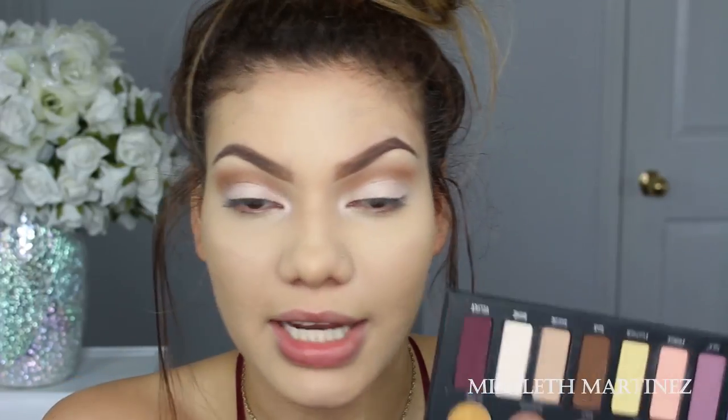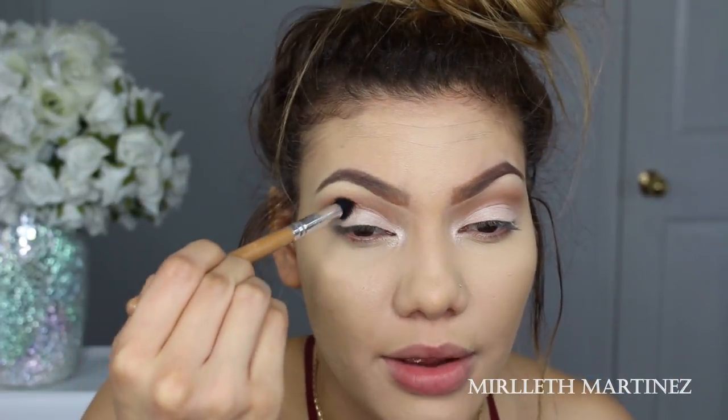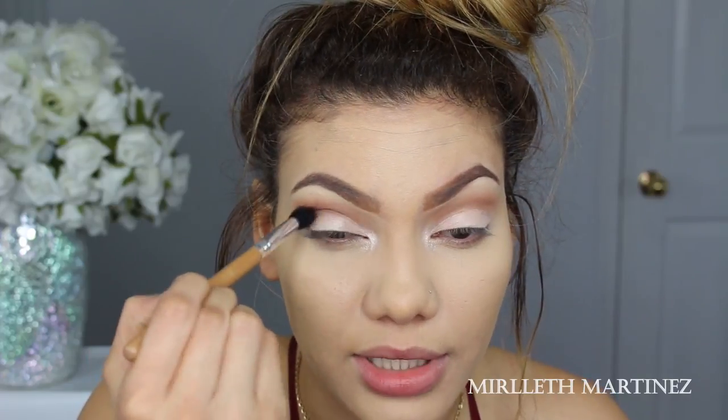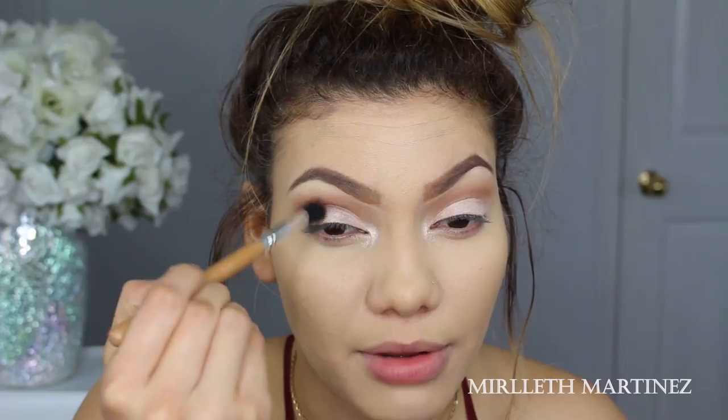With the same Kat Von D palette, I'll be using the velvet eyeshadow in Oak — a nice burgundy — and a rich brown. I'm going to focus this mix right on the outer V just to add a little more depth to the eye. I want to keep the eyes really simple because I want the main focus to be the lips, so I'm just going to buff that in.